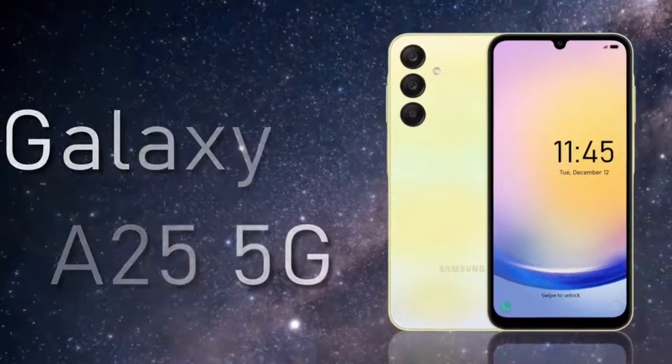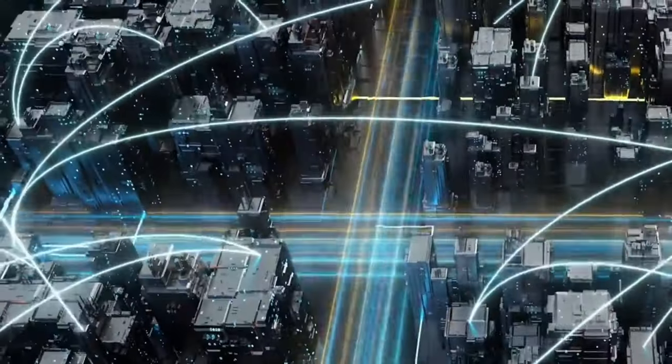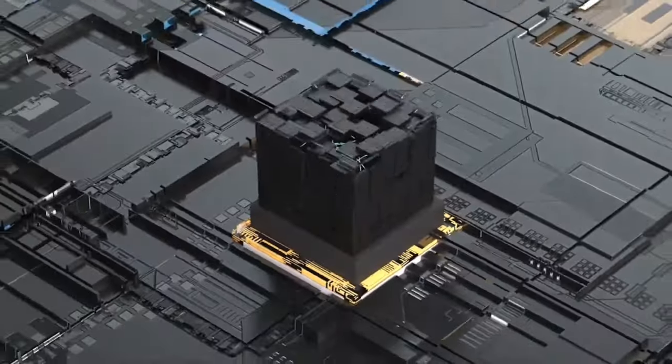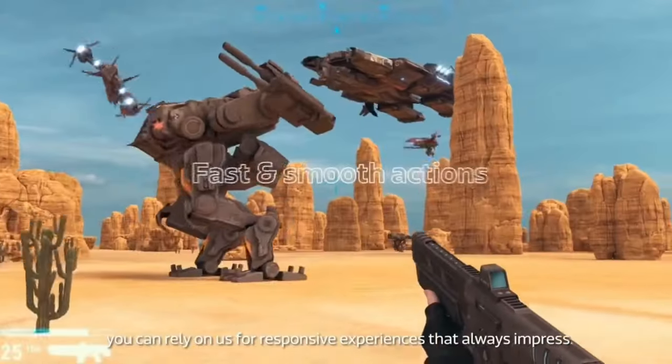Powered by the 5nm Exynos 1280 chipset, the Samsung A25 offers robust and efficient performance, supporting 5G connectivity for fast internet speeds. With 8GB of RAM and options for 128GB or 256GB of internal storage, the A25 ensures smooth multitasking.